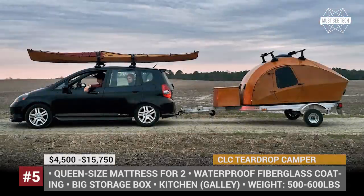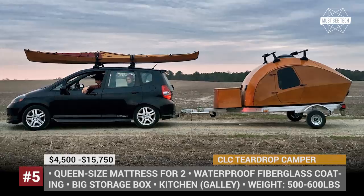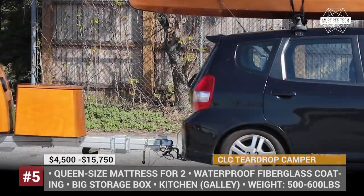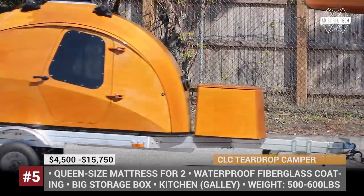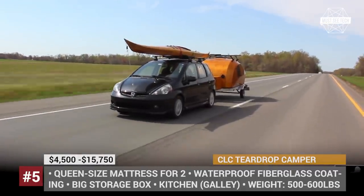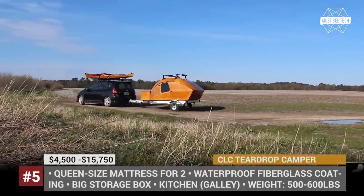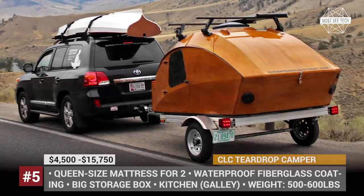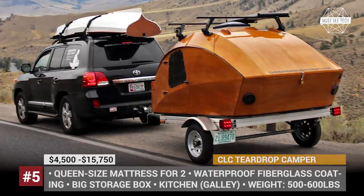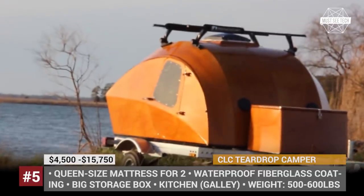CLC Teardrop Camper by Chesapeake Lightcraft is a tribute to the classic do-it-yourself teardrop campers of the 1930s, refined to meet today's needs. Thanks to its compact design and lightweight of only 500–600 lbs when fully outfitted and accessorized, the CLC Camper can be towed even by the smallest vehicles, like the Mini Cooper for example. It is quite spacious on the inside and features a queen-size bed for two.